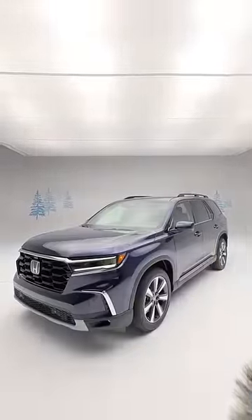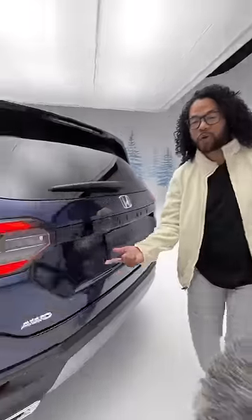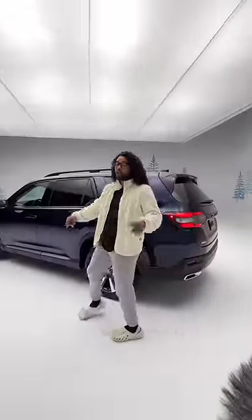Right behind me is the brand new Honda Pilot. This is one of the best looking Honda Pilots — you have this giant open grille, darkened headlights, and the back end is all new. This new Pilot is going to be longer and boxier.